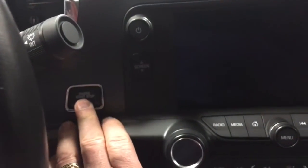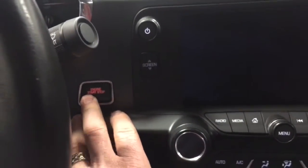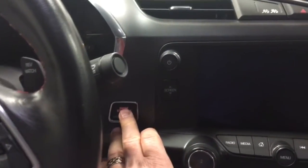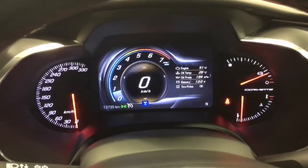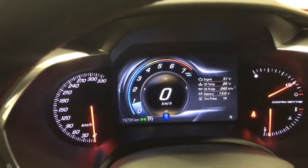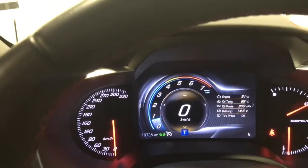Let's fire it up. Okay, pick up the key. There we go — so nice the way that lights up. That's pretty awesome there. So 13,735 kilometers at the moment.